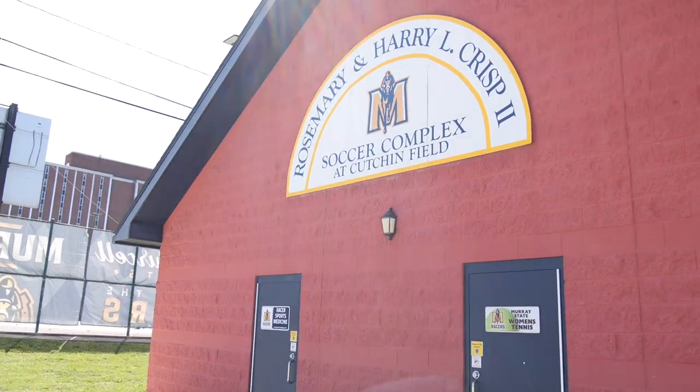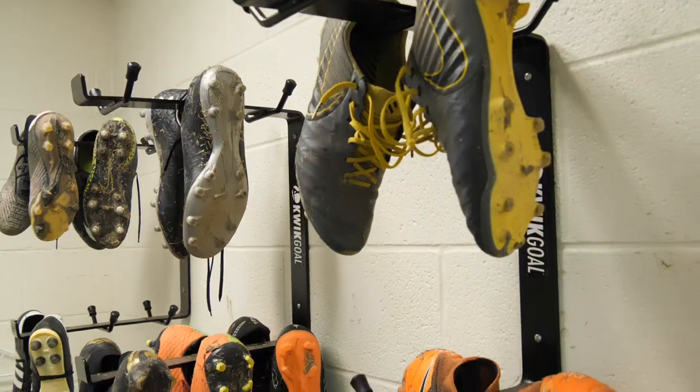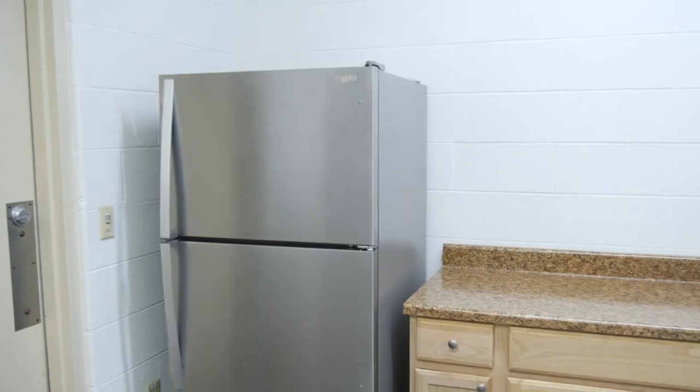The Crisp Center on the northeast corner of the property houses a spacious and comfortable locker room for the Racers. There is also space for athletic training services.